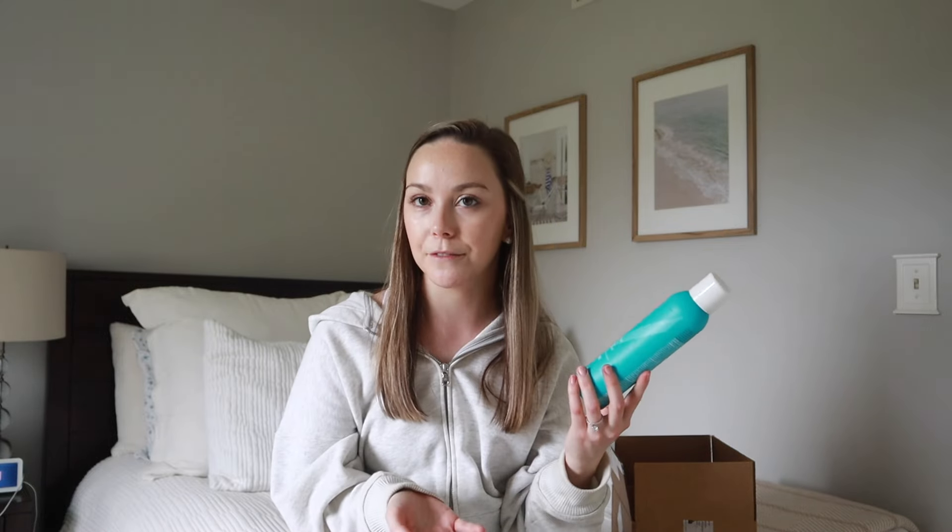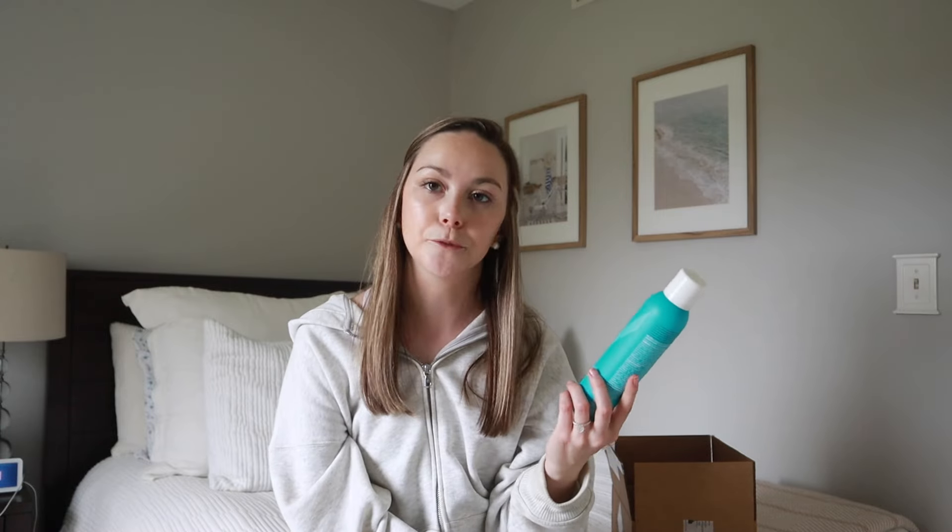The second Moroccan Oil product I got is the Dry Texture Spray. I always love using a product like this or a sea salt spray when I'm curling my hair — adding a little extra texture makes the style hold a lot longer. Especially if your hair doesn't hold a curl well, definitely try a texture spray and see if that helps. I've seen a big difference from using products like these, so I'm really excited to try this one. Those were all the products from the Sephora sale this year — everything will be linked in the description. Now it's time to go throw in some laundry because my hamper is overflowing.